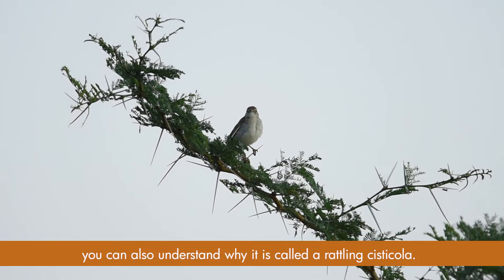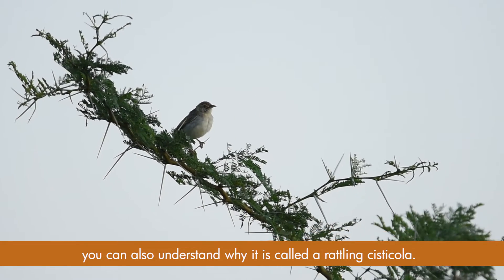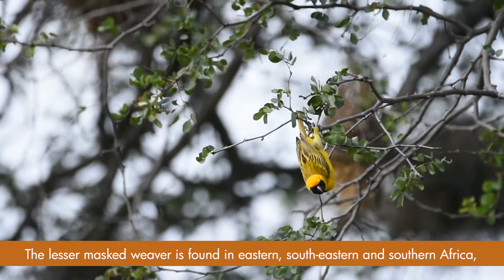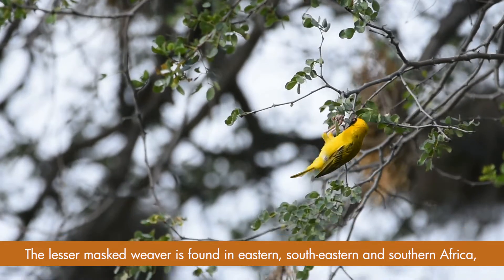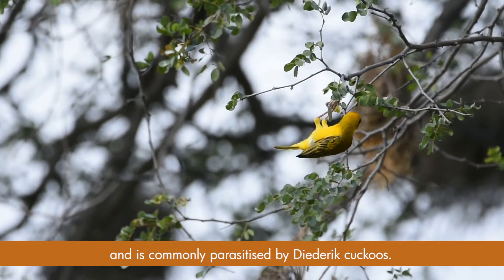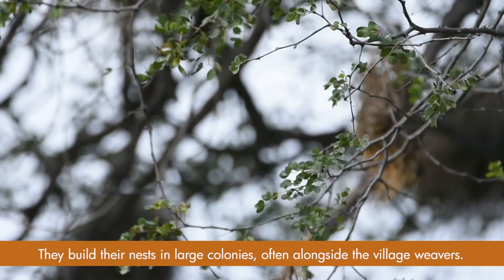You can also understand why it is called the rattling cisticola. The lesser masked weaver is found in eastern, south-eastern, and southern Africa and is commonly parasitized by the Didric cuckoo. They build their nests in large colonies alongside the village weavers.